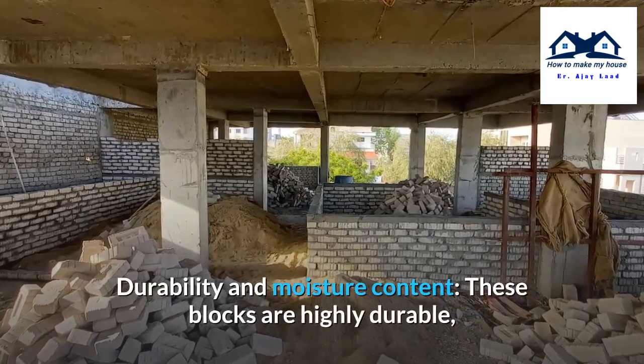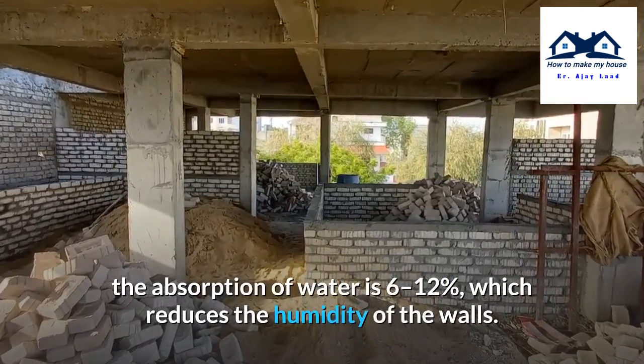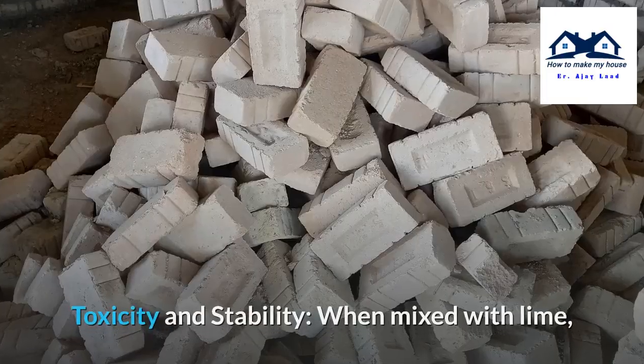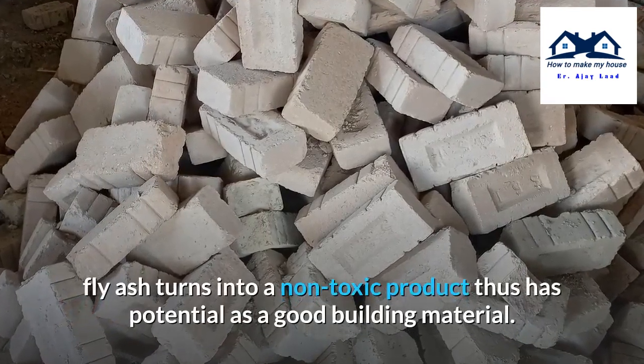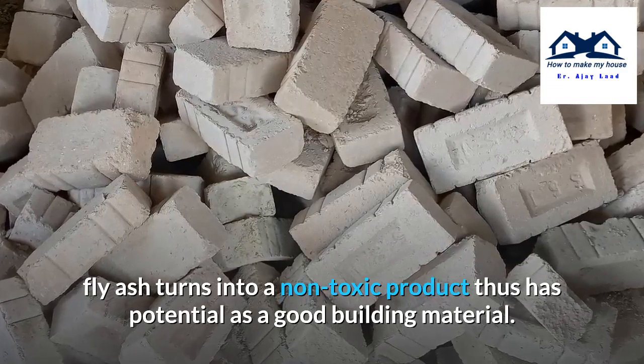Durability and moisture content: These blocks are highly durable. The water absorption is 6–12%, which reduces the humidity of the walls. Toxicity and stability: When mixed with lime, fly-ash turns into a non-toxic product, thus has potential as a good building material.